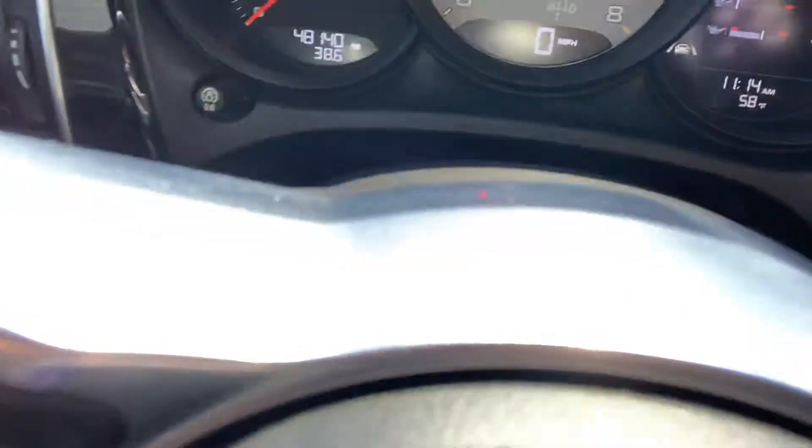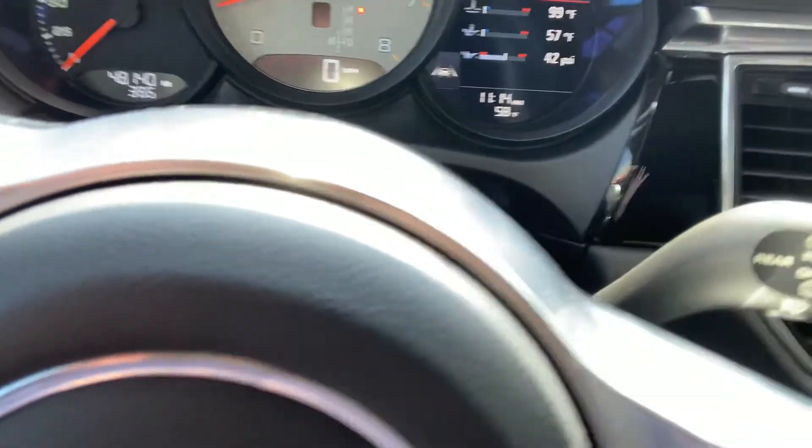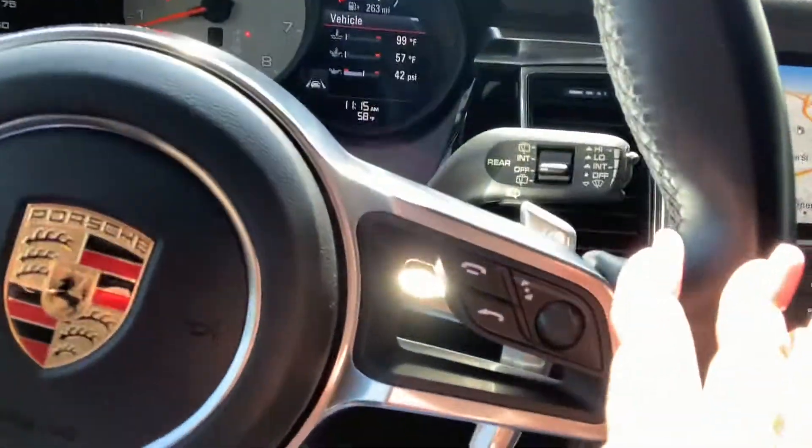Hi there, Nancy here at Porsche Colorado Springs, coming at you today from the inside of this really nice 2017 Macan S, with 48,140 miles on the odometer. It's got a nice little pop of silver gray right there on the tachometer — we love that because it just jazzes it up a little bit.